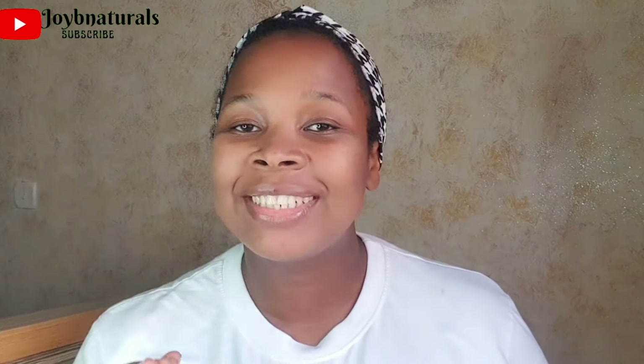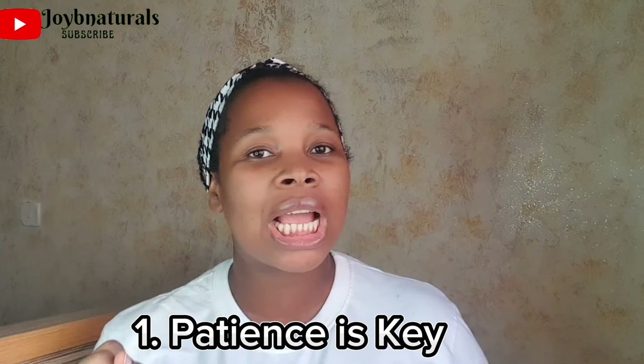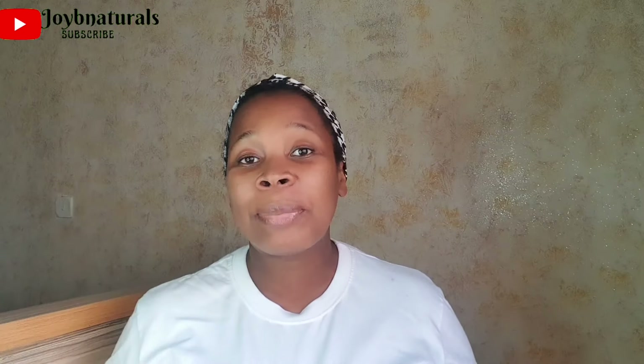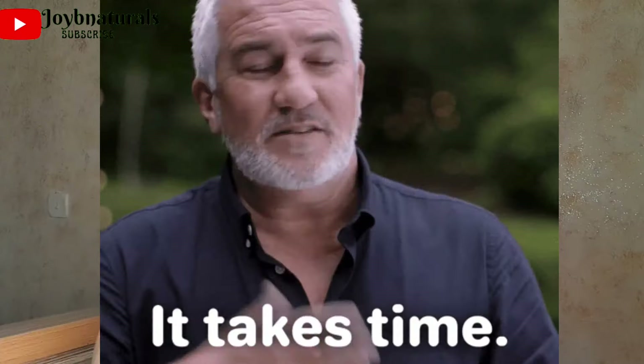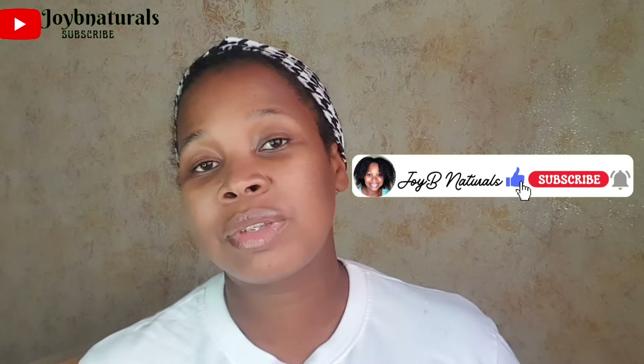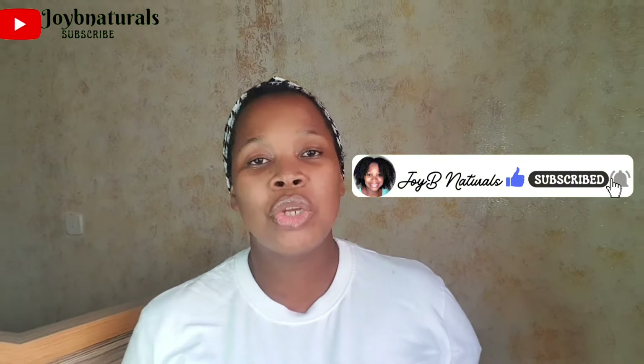Number 1: Patience is key. Type 4C hair is known to shrink a lot, making your hair appear shorter than it is. Growth may not be immediately visible, but with time and care, the progress begins to show. One thing I've learned over the course of these years is that patience is very important in your hair care journey.